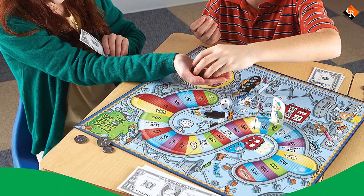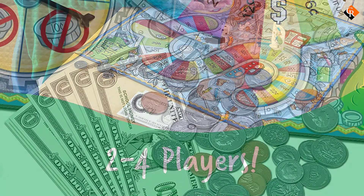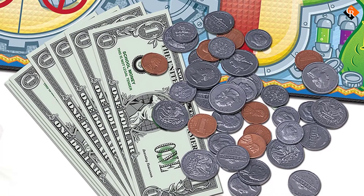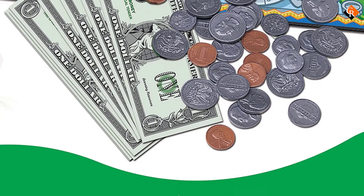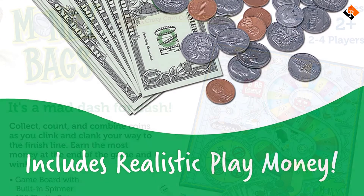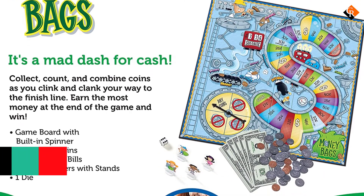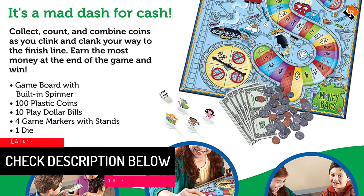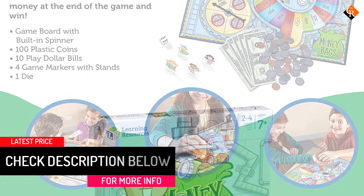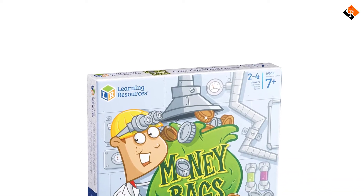It's a party when you play this game with 2 to 4 people. The more your child plays, the faster they get at learning values and adding coins in their head. Children as young as 7 will get value out of this money counting game. Reinforce recognition of the different coins and bills through repetitive play. Roll the dice and use the spinner to see what your next move will be as you navigate through money land. Whoever ends up with the most by the end wins. The small parts included don't make it suitable for very young children.